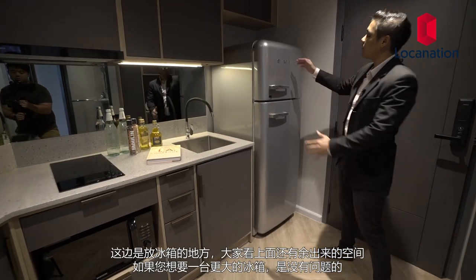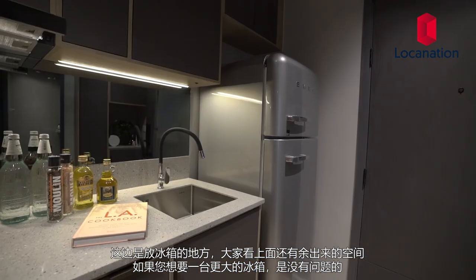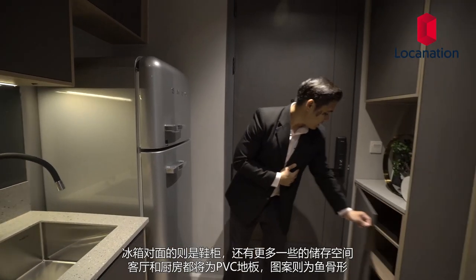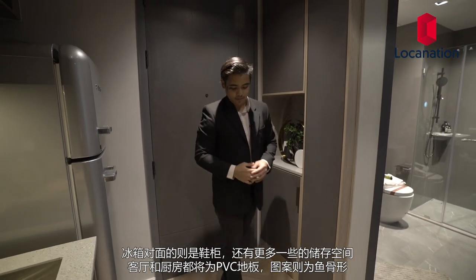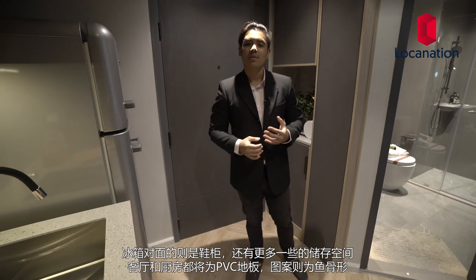Behind the door we have the fridge area, which is quite large, so if you want a bigger fridge you could opt for that as well. Opposite the fridge area we have a shoe cabinet and some more push-open storage space. The flooring in the kitchen and the living area will be made from vinyl with a herringbone panel.